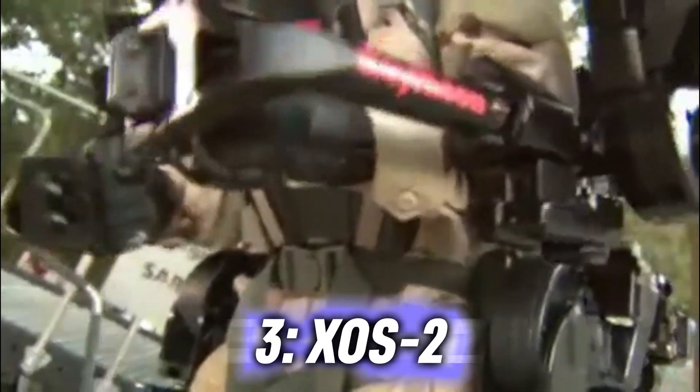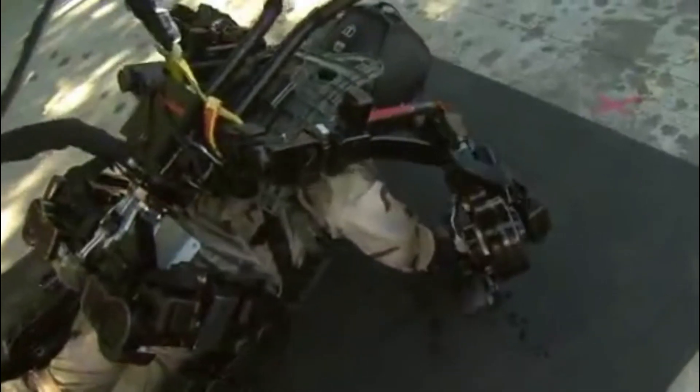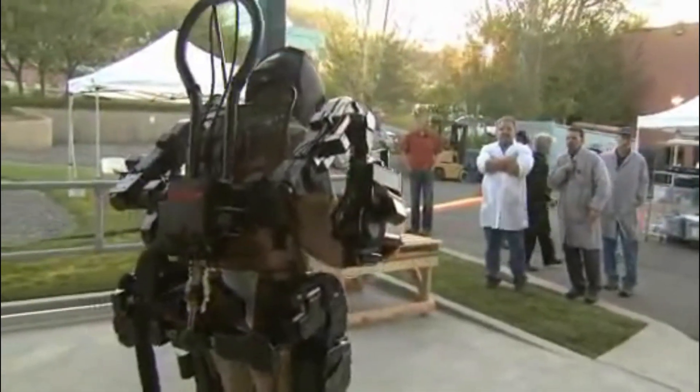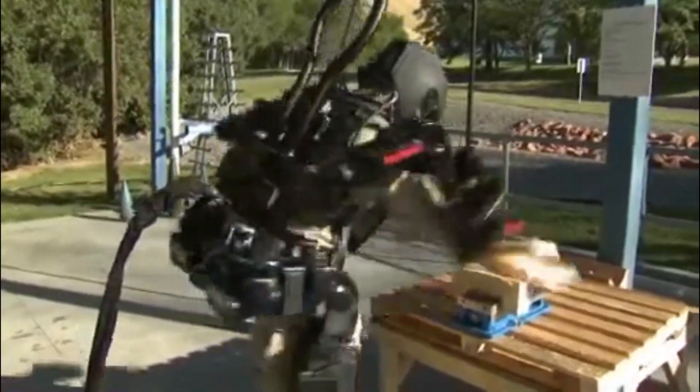XO-S2, an incredible weightlifting robot. This exosuit is designed to give the wearer the power of three men. The suit enables a person to lift loads of up to 200 pounds hundreds of times without getting tired. This superhuman strength is possible due to the hydraulic support the XO-S2 provides.